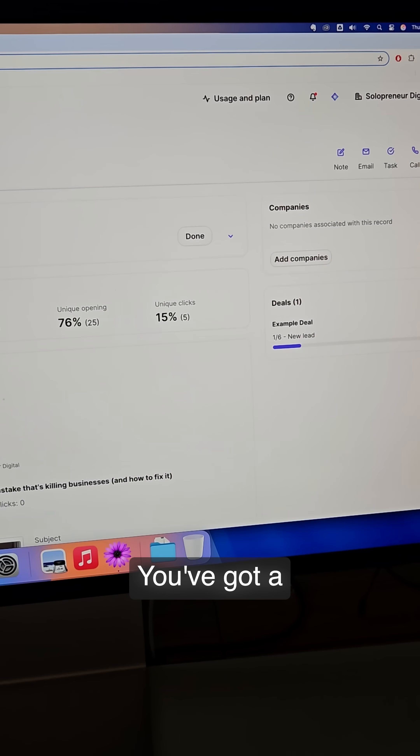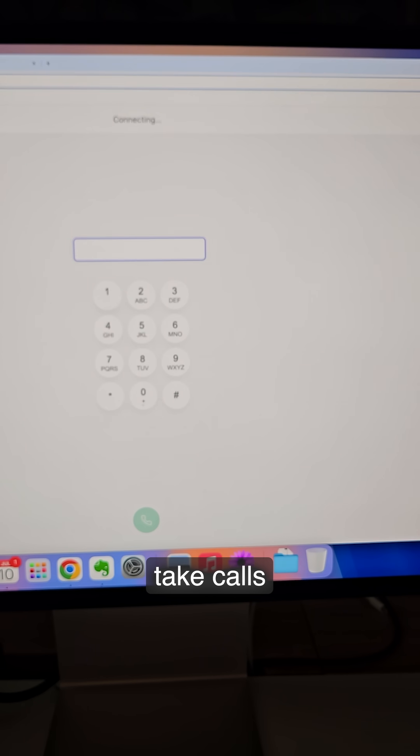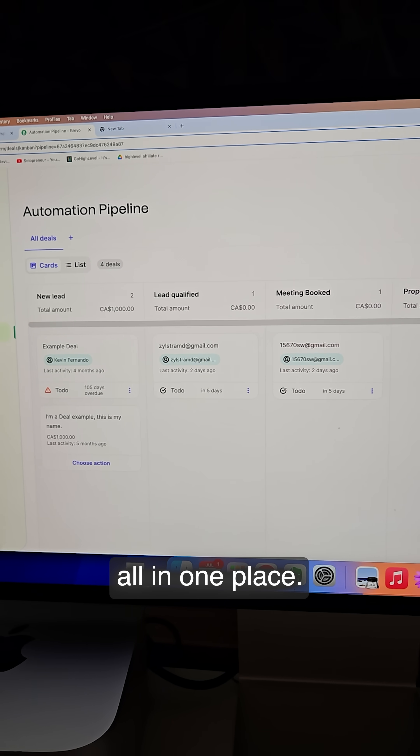And when it comes to managing sales, you've got a fully featured CRM to track contact activity, book meetings, take calls, and manage your pipeline all in one place.